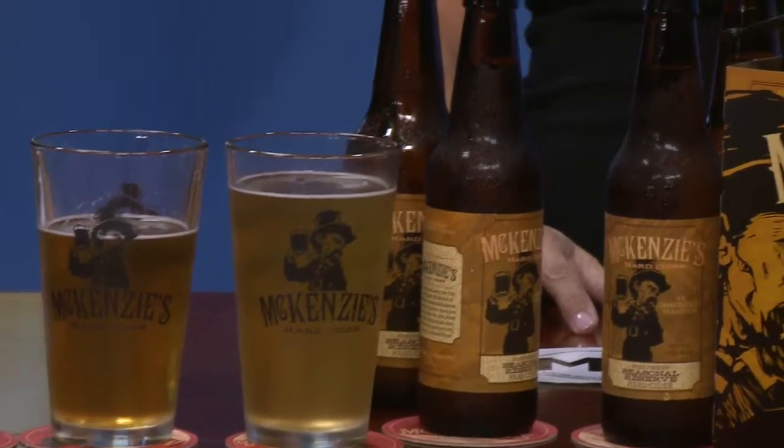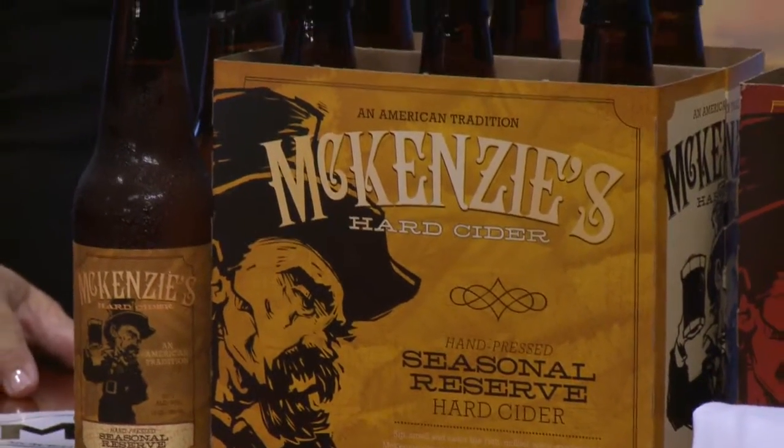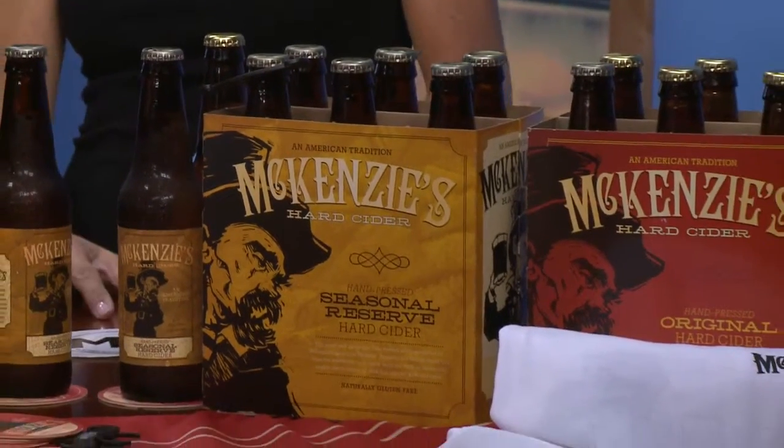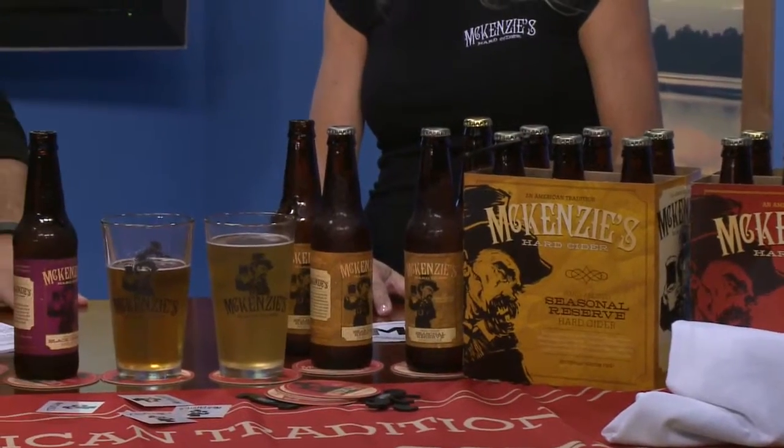Where can we find McKenzie's beverages? Locally, it's in Wegmans, Tops, Consumer Beverages, and Dasha's Markets. We're in a lot of restaurants on draft and in bottles, such as Kohl's, Papa Jake's. In the South Towns, we're at Mamoser's, McGregor's, and Buffalo Brew Pub — so many places.